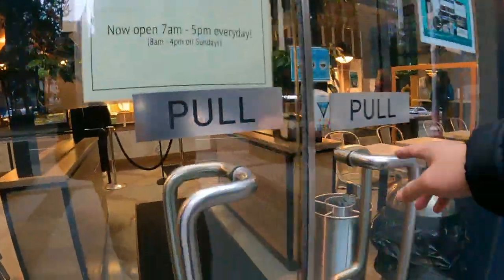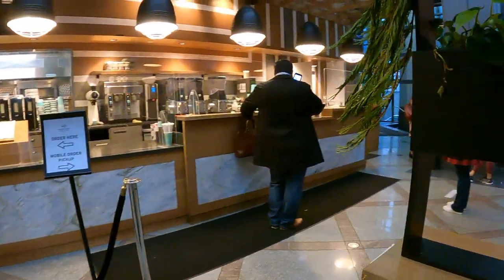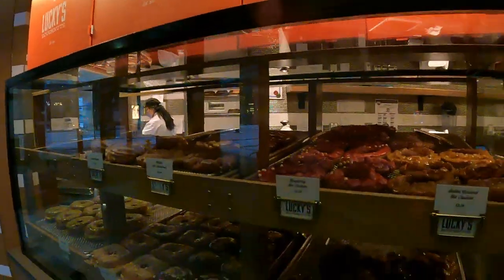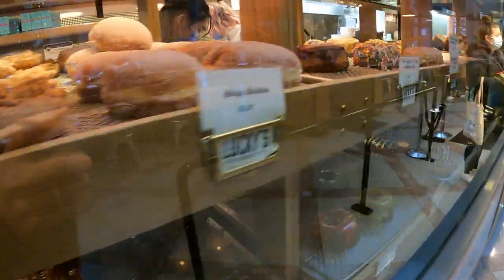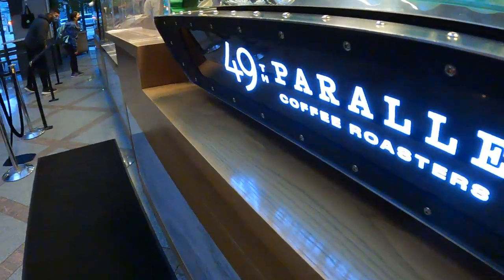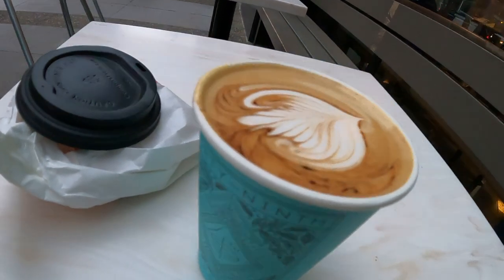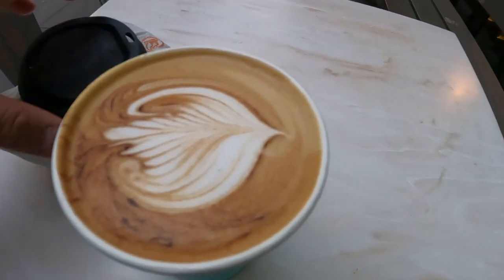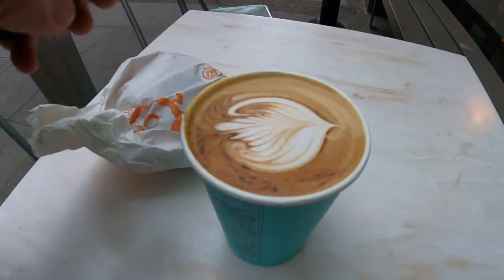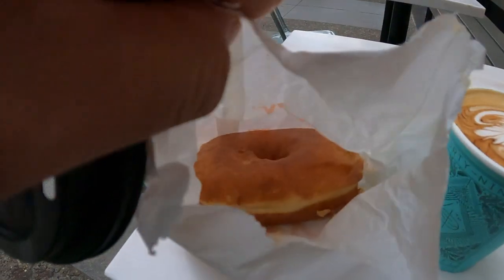Parallel 49 — if you guys ever come down to Vancouver, you need to come by here. They've got good coffee. I've got a Venezuelan coffee. It looks so good. That latte art is so good. I don't even want to put a lid on it but I have to because I've got a bit of a walk. I also got a peanut butter and jelly donut since it is breakfast, so we'll try that out later.